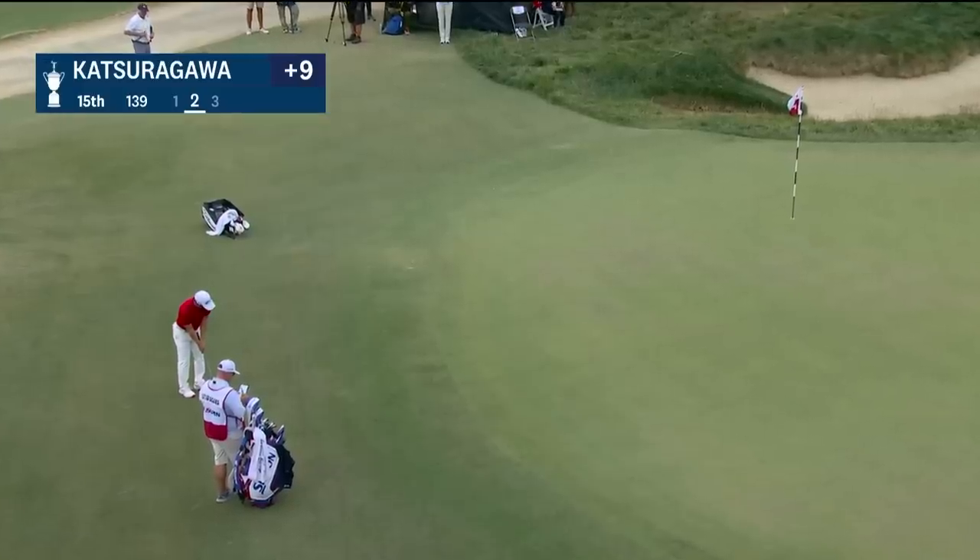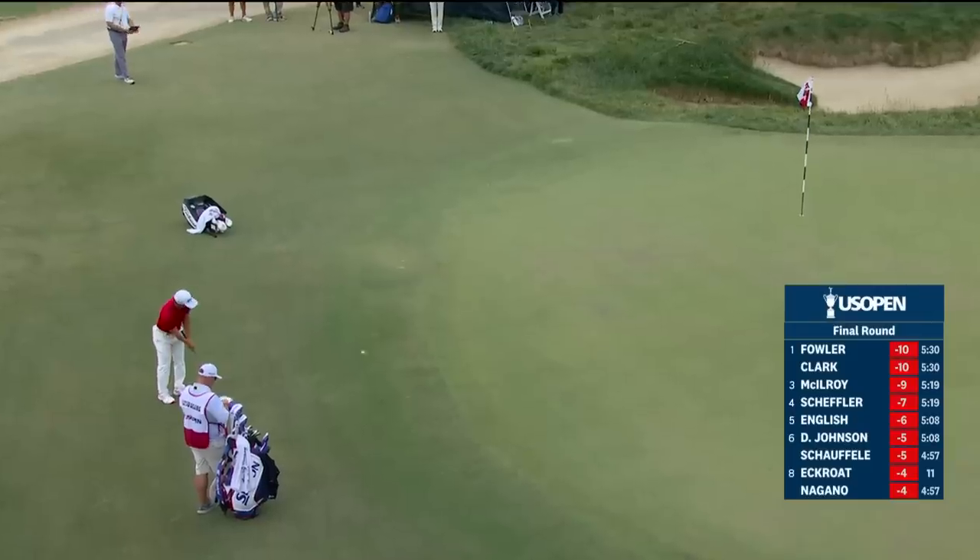I think the key is what he just said there — it's mindset, staying in the present. Yuto Katsuragawa, the 24-year-old from Japan, just off the green here.